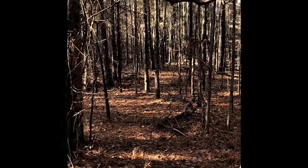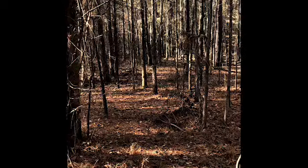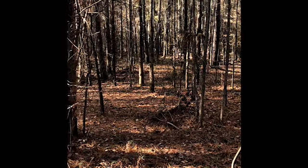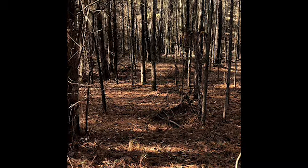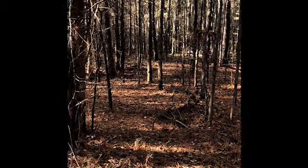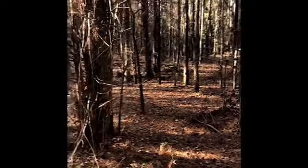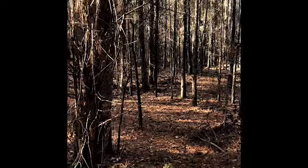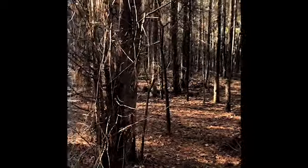The first two times that we brought apples out here, they were gone within 36 hours each time. This time it's been six days since we put apples out, and the first one is still there, and the second one is gone today. Of course, we've had quite a bit of rain, so that may have slowed down some of the movement.